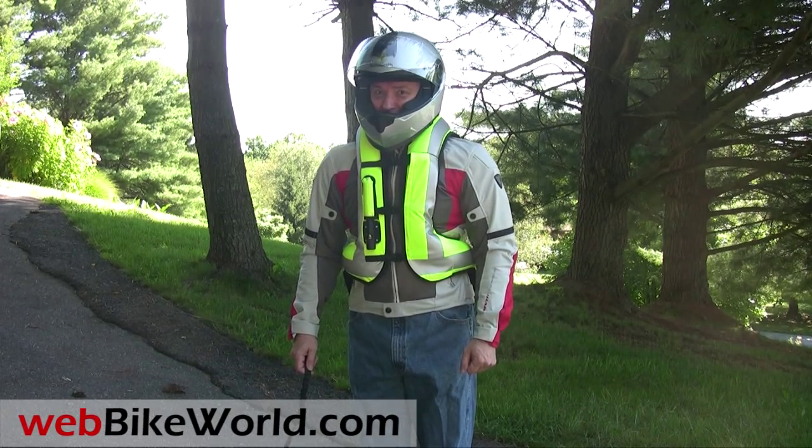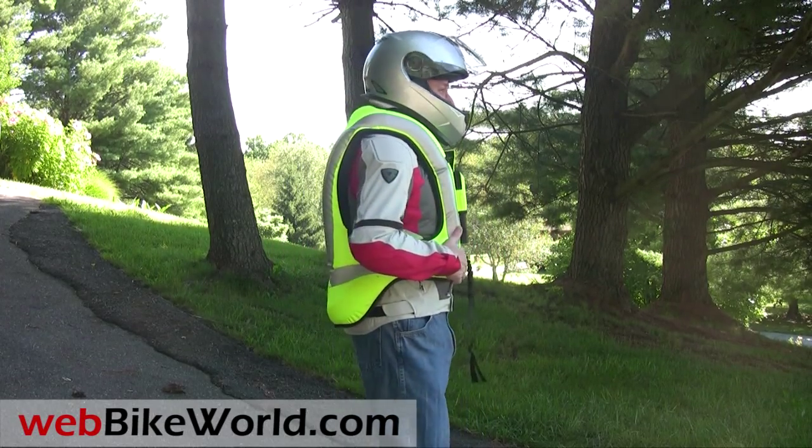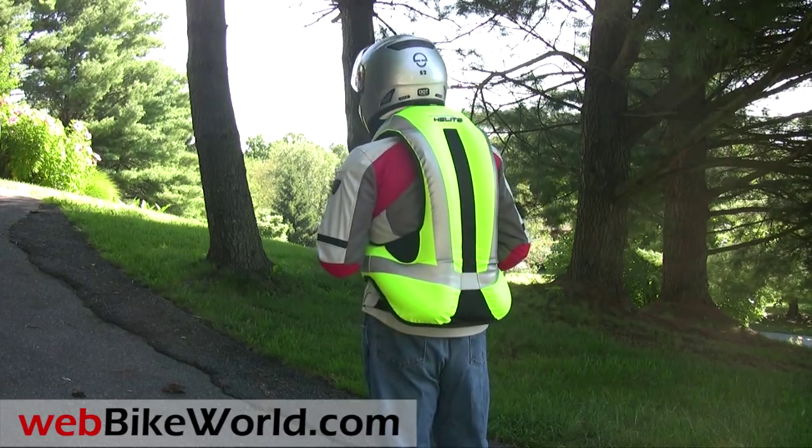So that's a quick look at the Hellite AirNest Airbag Vest for motorcycling. Please visit WebBikeWorld.com to read the full review with more photos and all the details. Thanks for watching.